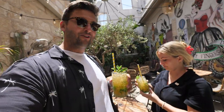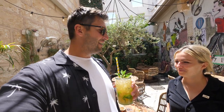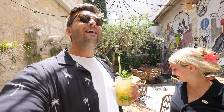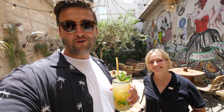Our mojitos are served and they look pretty good. The vibe in this restaurant is really nice — they play Cuban or Dominican Republic music, it's super amazing. The mojitos are really good too: not too sweet, not too sour, a perfect mixture. It's like a hidden gem. I got myself some ceviche and we ordered some food — we're excited to show you what we got.